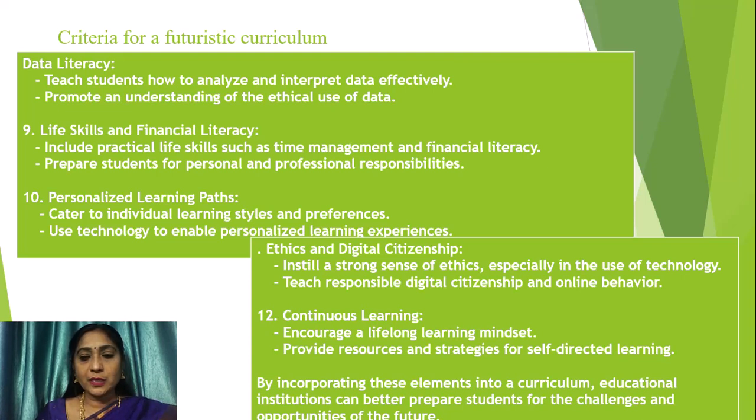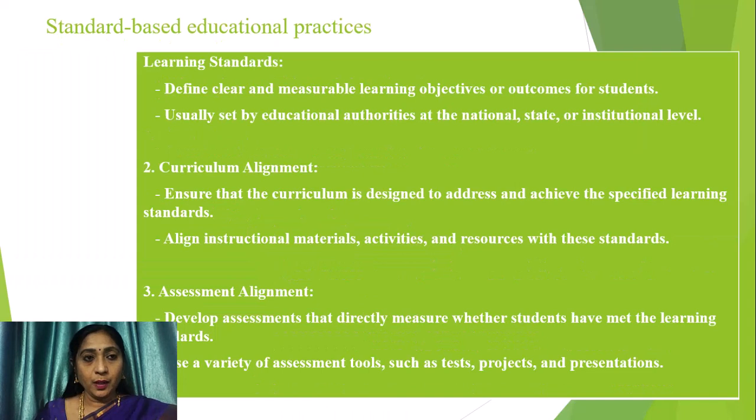By incorporating these elements into a curriculum, educational institutions can better prepare students for the challenges and opportunities of the future. Now let us move from the criteria for futuristic curriculum to standard-based educational practices. Learning standards define the curricular and measurable learning objectives or outcomes for students, usually set by education authorities at the national, state, and/or institutional level. Curriculum alignment ensures that the curriculum is designed to address and achieve the specified learning standards, aligning instructional materials, activities, and resources with these standards.